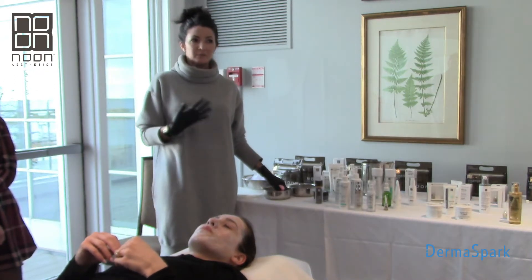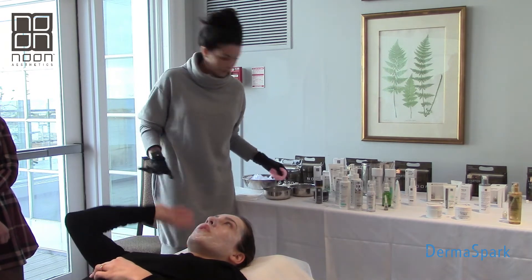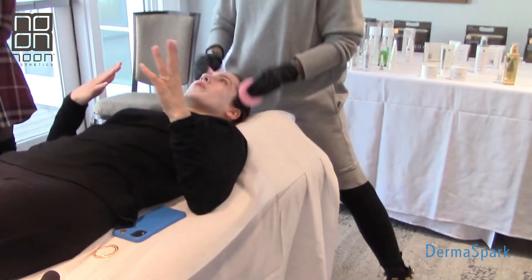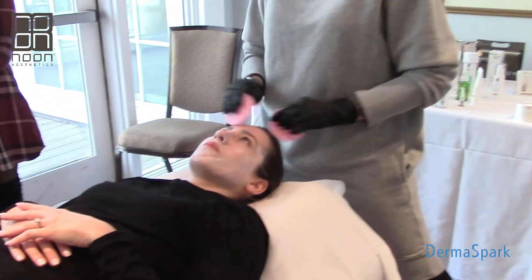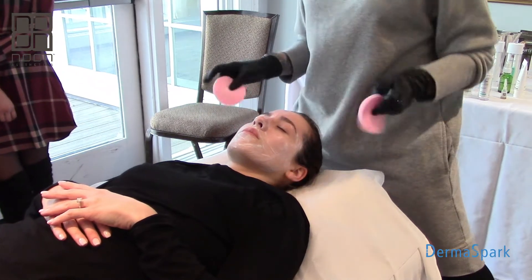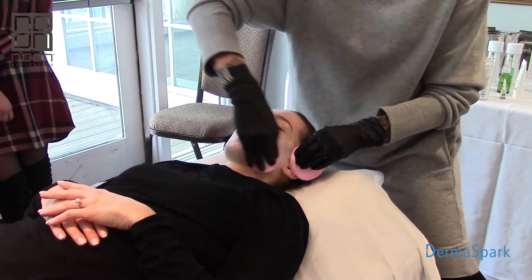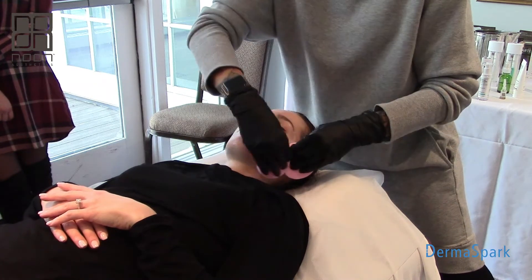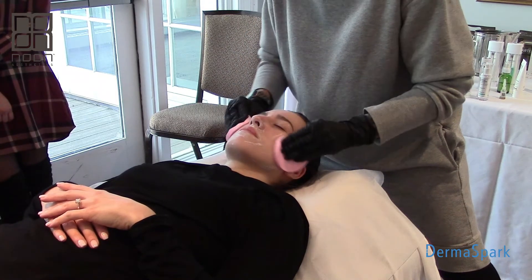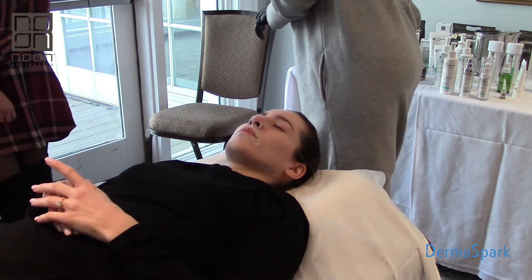Now I'm just going to remove the mask - and you can see already that the Triolift likes to stick around. So imagine had I not put the Igloo mask in there, how much harder this would be. I feel like I'm in a Mentos commercial - it's so fresh. Everything smells really good and feels really good.